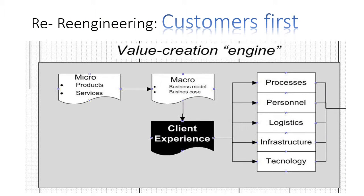This is the value creation engine — customer first. Here is where the rubber meets the road. We define microproducts and services, a business model that has to work, and we define the client experience. That then helps us to design processes, determine which personnel is needed, how logistics must work, what kind of infrastructure we need, and what kind of technology.